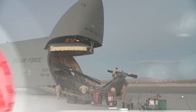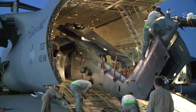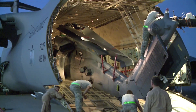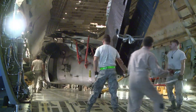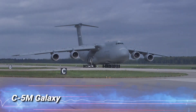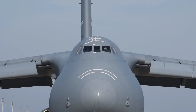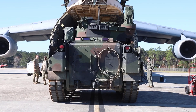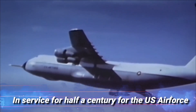To support the strength of the United States Air Force in carrying out their important missions, there is one United States cargo aircraft which has an important role in providing global logistics supplies, namely the C5M Galaxy. This United States military transport aircraft is one of the largest aircraft in the world, and has been in service for half a century for the US Air Force.